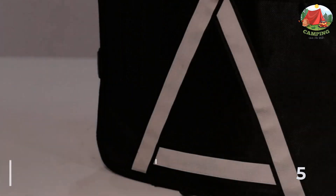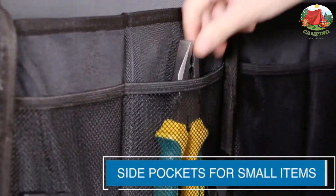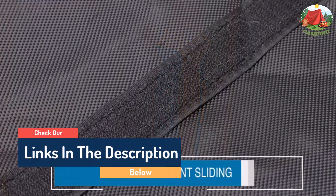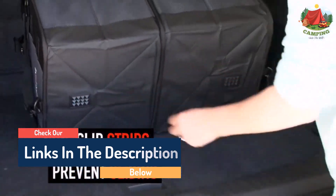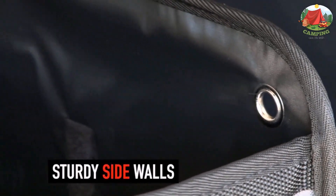Hello guys, today in this video we are going to help you find out the best trunk organizers on the market. I made this list based on my personal opinion and tried to list them based on their quality, durability, customer reviews, and more. If you want to see their prices and find out more information about them, you can check our links in the description below.